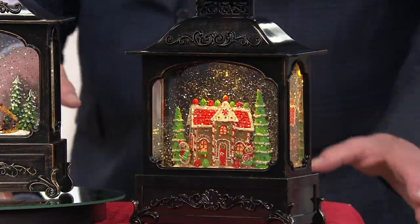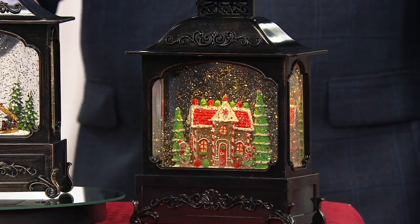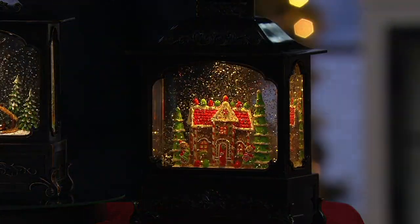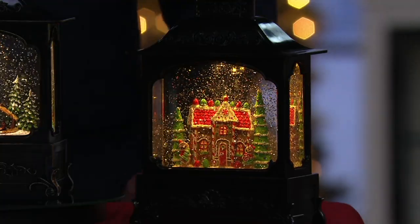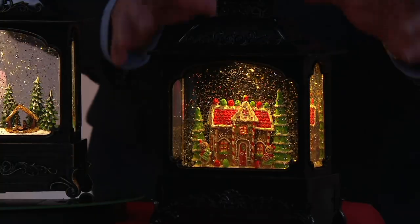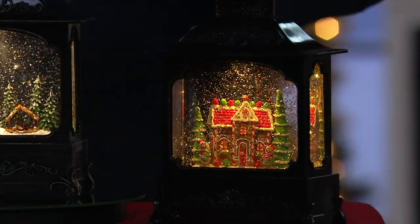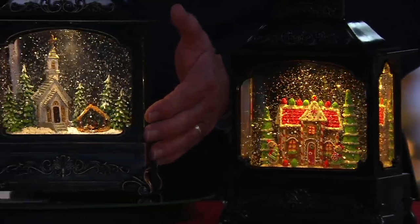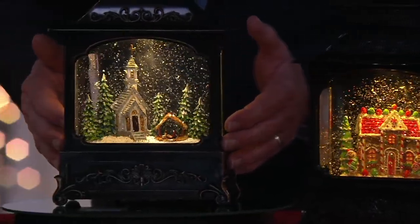We have bright lights in the studio, but you can still see how it's lit from within. You should see what this looks like in a darkened room when it's the only light in the room — it is magical. The detail work of the scrolling makes it look like old cast iron. It's one of my favorite things you ever created.